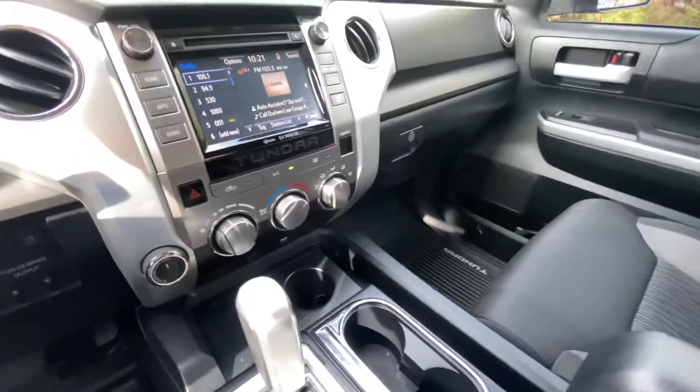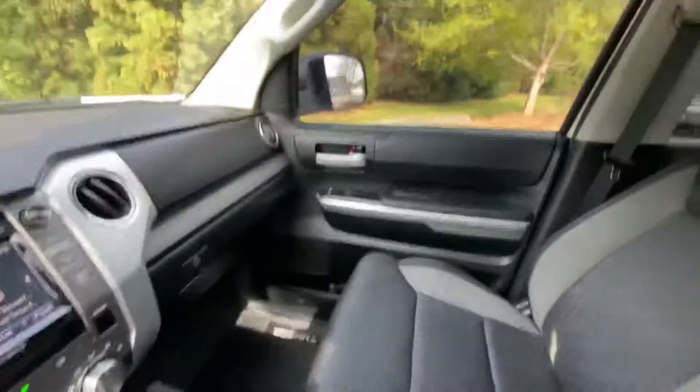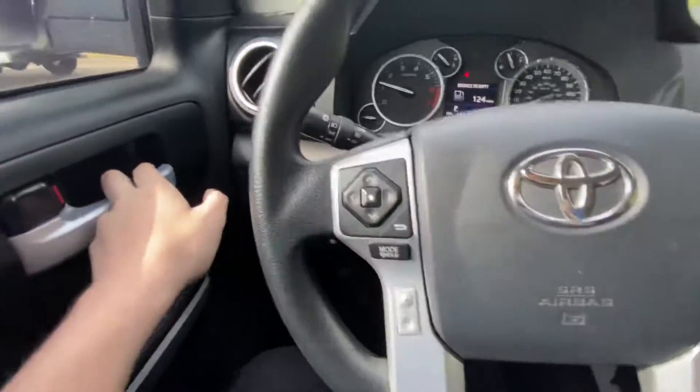You've got dual zone climate control as well. Got plenty of space — full crew cab, plenty of space for rear seat passengers. If you're not using your rear seats, they fold up.